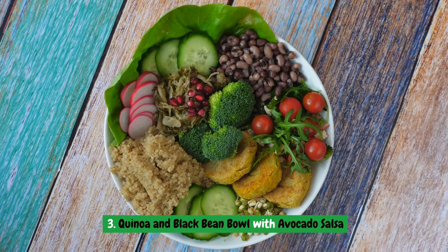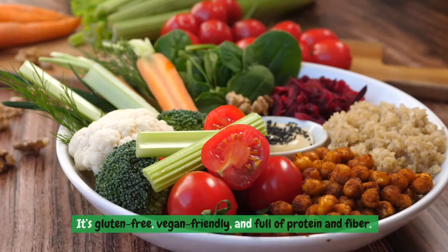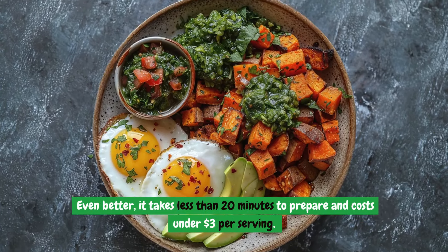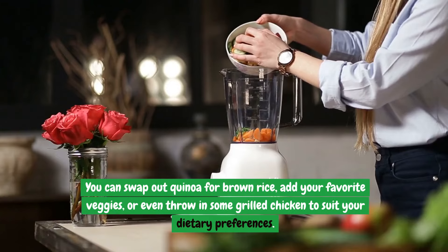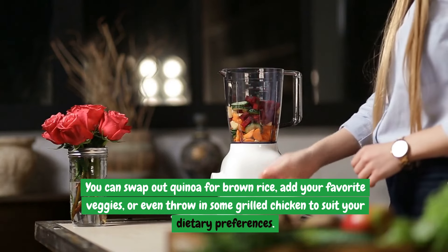Number three: Quinoa and Black Bean Bowl with Avocado Salsa. This dish is not only delicious but also incredibly adaptable. It's gluten-free, vegan-friendly, and full of protein and fiber. Even better, it takes less than 20 minutes to prepare and costs under $3 per serving. You can swap out quinoa for brown rice, add your favorite veggies, or even throw in some grilled chicken to suit your dietary preferences.